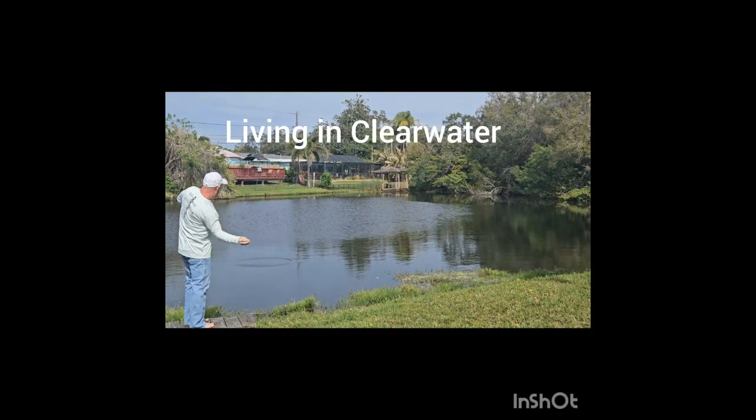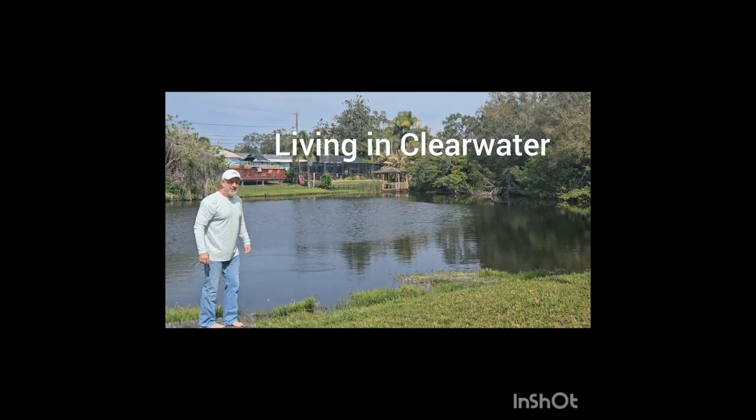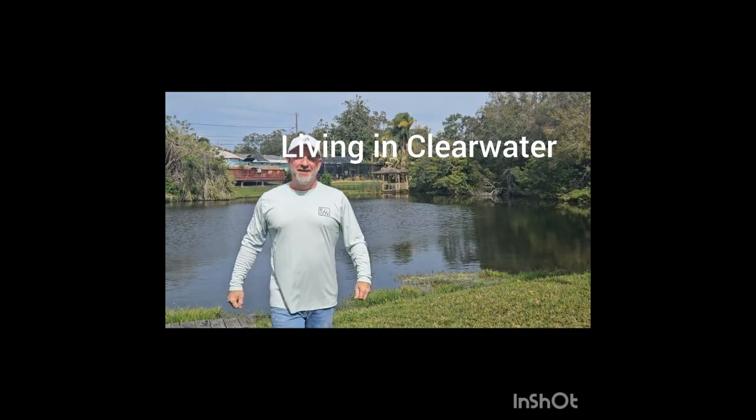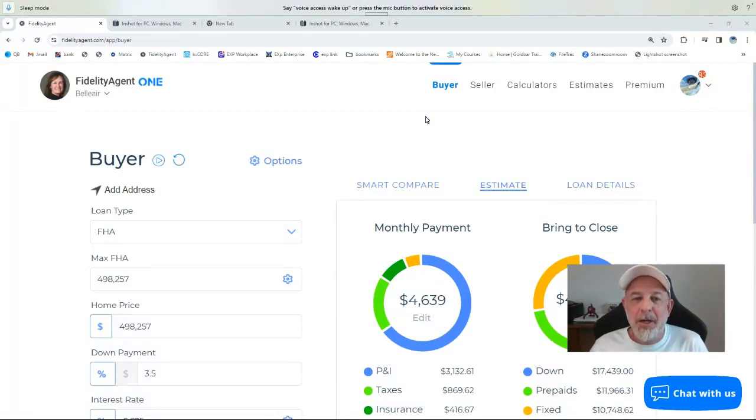Good morning, it's a beautiful day in Clearwater, Florida. Welcome — today we're going to go over FHA closing costs and take some of that stress out of buying a home. Hi, this is Jack with XP Realty in Clearwater, Florida, trying to reduce the amount of stress out there in the real estate transaction, one client at a time.